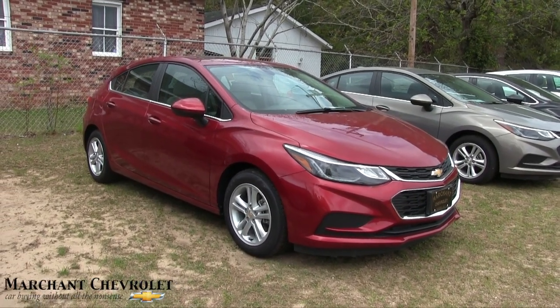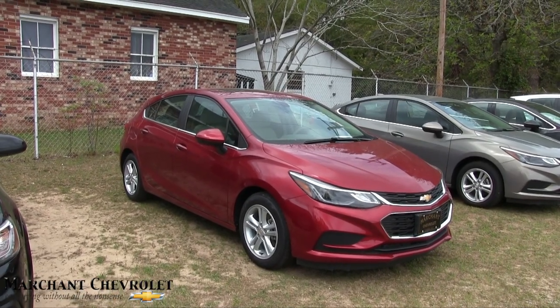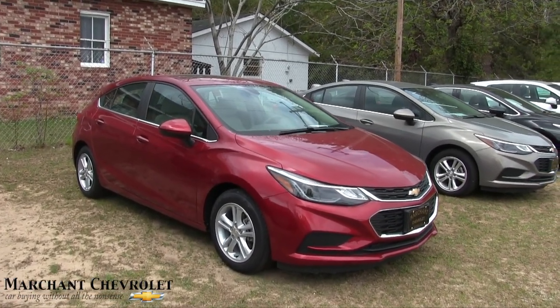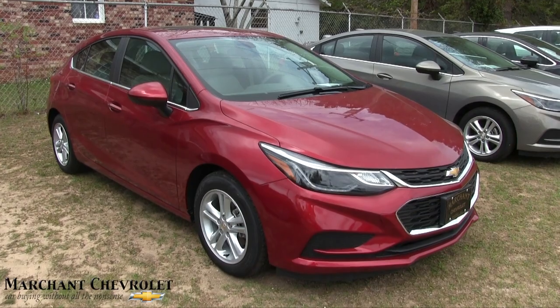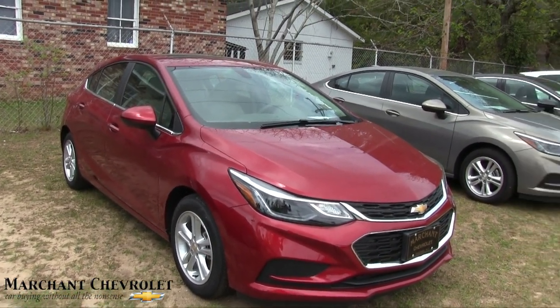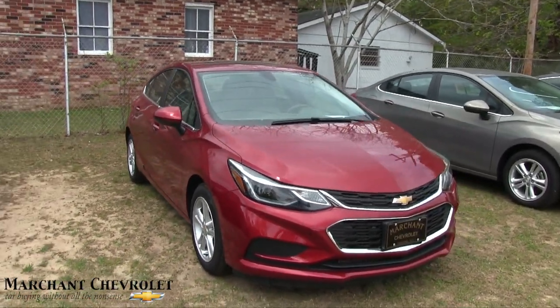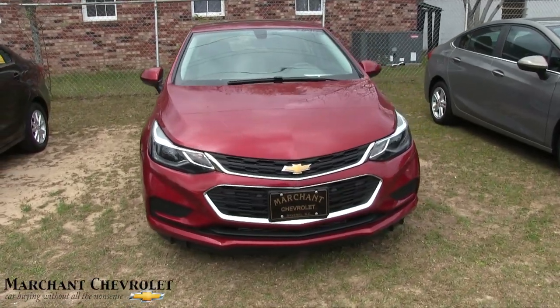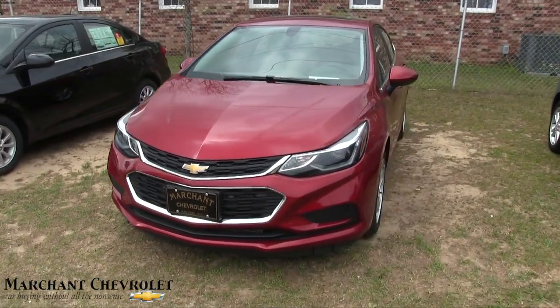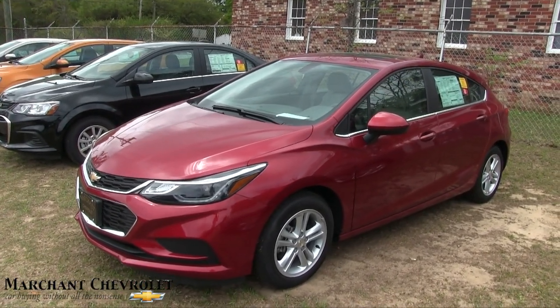What's up everybody, welcome to March and Chevy! Today we're going to be taking a look at the 2017 Chevy Cruze hatchback LT model. Looking good — if you're a South Carolina Gamecock fan, that's the color for you. We've got a great selection of Chevy Cruzes on the ground, with more in the back. At March and Chevy, folks, we keep a ton of cars out here in the country, so come on down and see us.